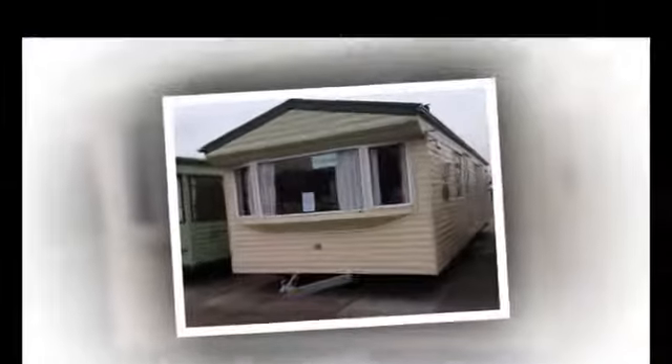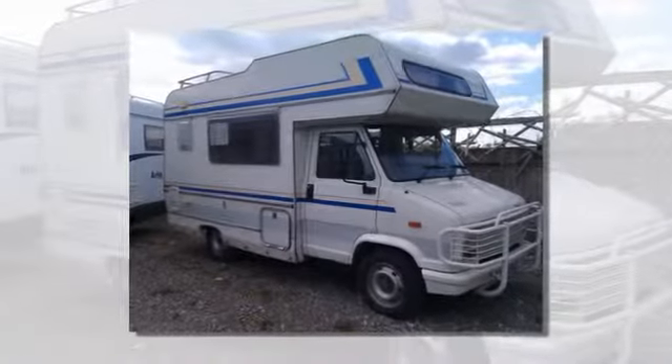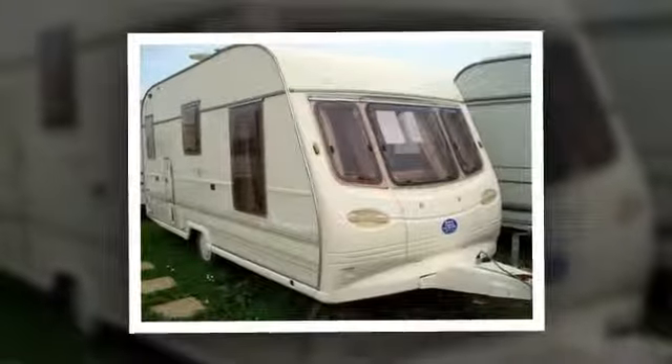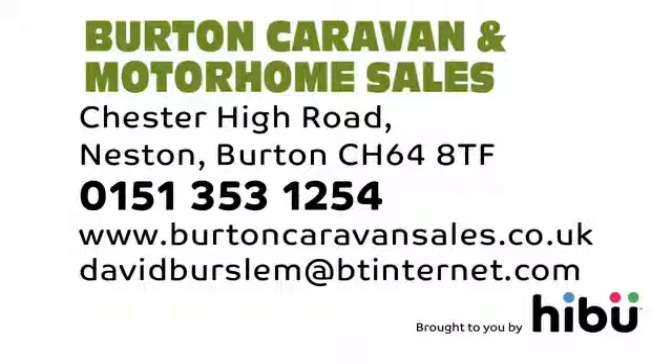If you're looking to sell your unwanted motorhome, then we should be your first port of call. Top price is paid and we'll make everything straightforward and easy. Burton Caravan Sales, get in touch today.